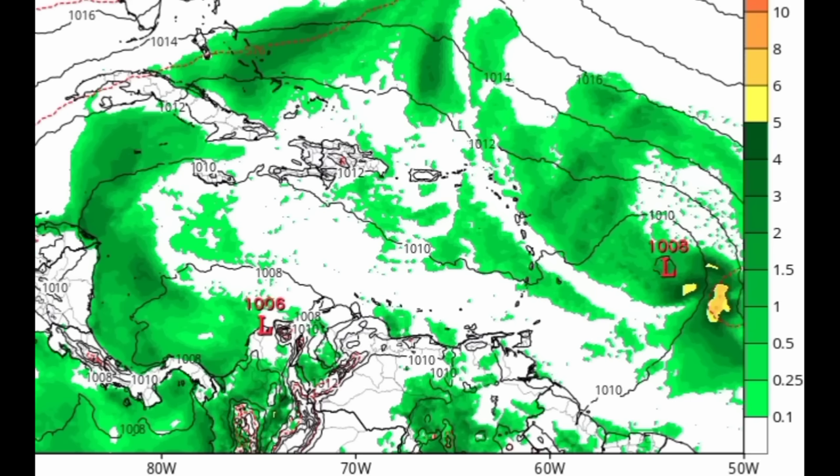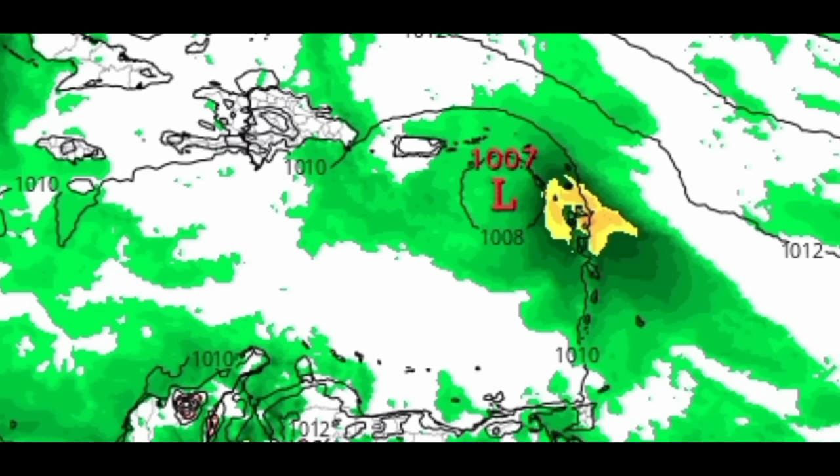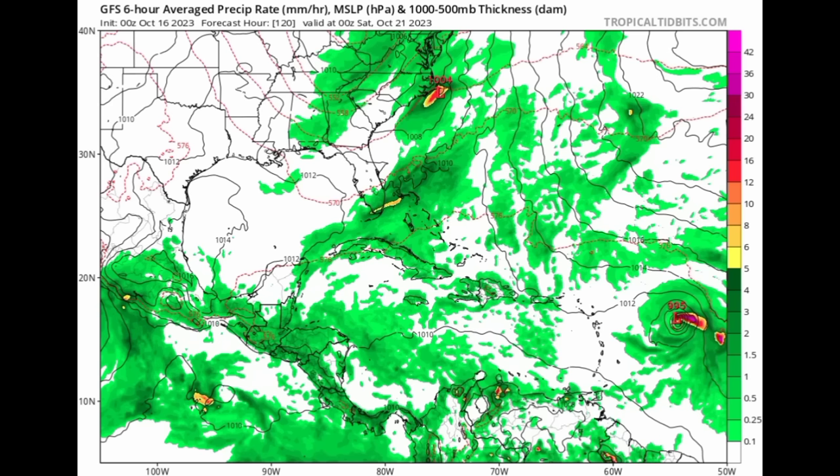As we head into Saturday, the Canadian model shows all this activity spreading across parts of the Leeward Islands headed to the Virgin Islands as the system strengthens. The Icon model — heading into Thursday the 19th — is not showing a strong system, and a weaker system tends to travel more to the west. As we head into Friday and then Saturday, all that activity spreads across the Lesser Antilles with some heavier rain for some areas.